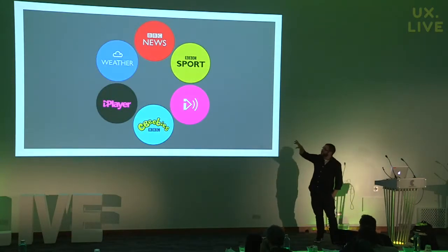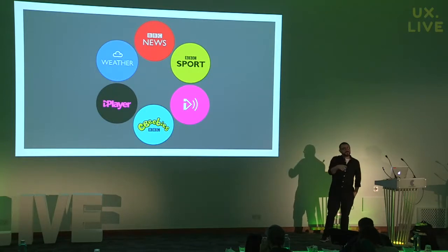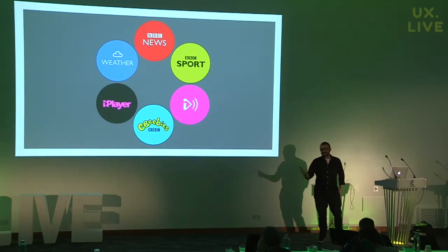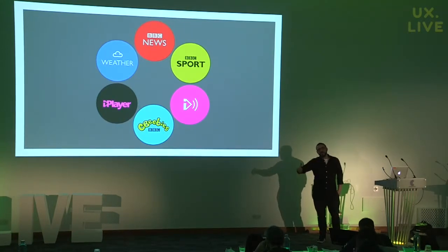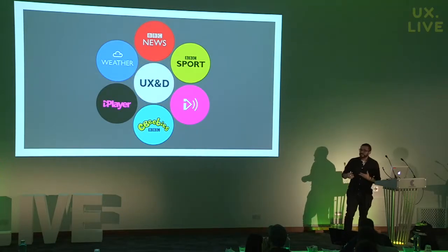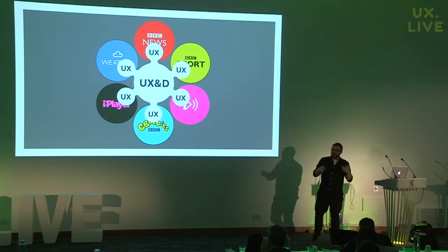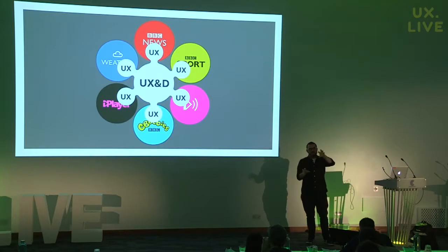Here are just six of our products: News, Weather, Sport, iPlayer, Radio Music, and Children's. Each of those products employs its own people — their own engineers, business analysts, technical architects, editorial teams — and they have their own targets. What they don't have is designers. Our department has the designers, and we sit centrally to all of those products, kind of like an agency, and we embed our teams into each of the products to fulfill their UX requirement.